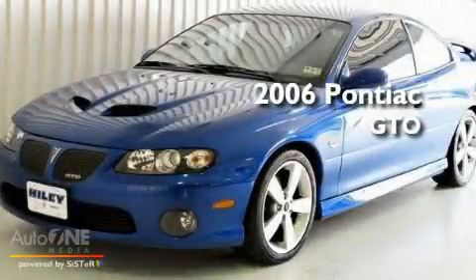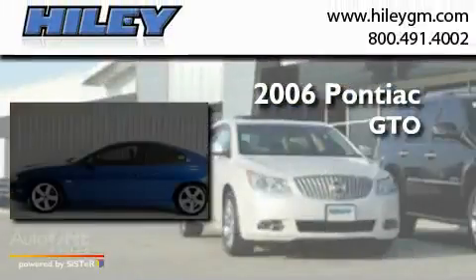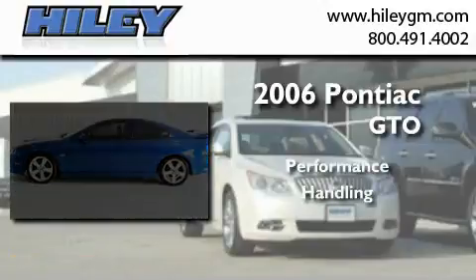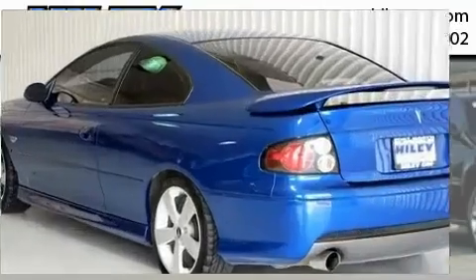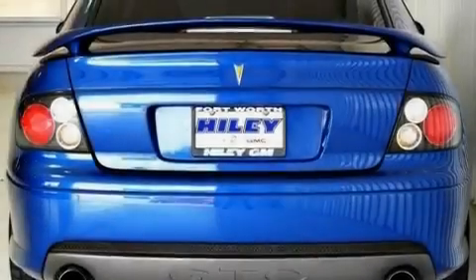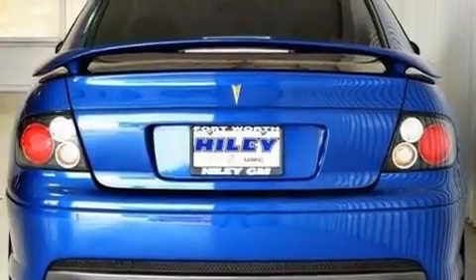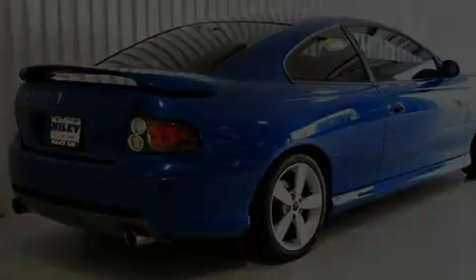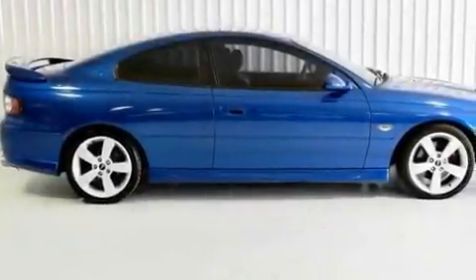This is a 2006 Pontiac GTO. Its top features include dual power seats, leather seats, a locking rear differential, performance tires, aluminum wheels, fog lamps, a traction control system, an anti-lock braking system, and a rear spoiler.